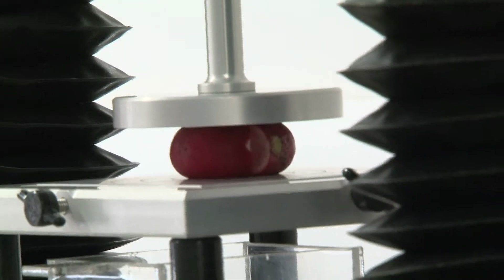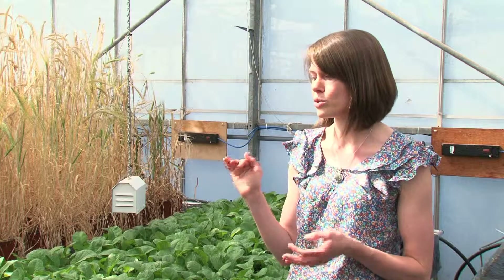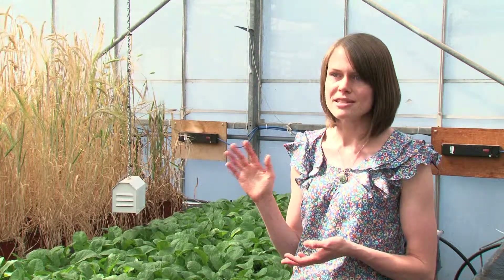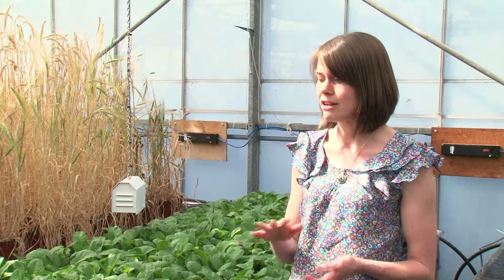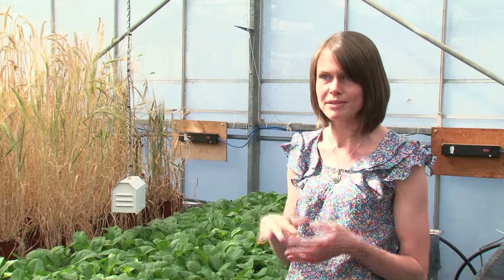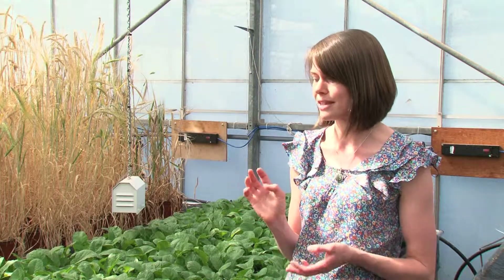Initial experiments where I grew radishes at high levels of water content made them split. At high water content, I got about 65% splitting rate, whereas if I grew radishes at really low levels of water, just above permanent wilting point, I got about 2% splitting. So obviously water's having a really dramatic effect on splitting in radishes.